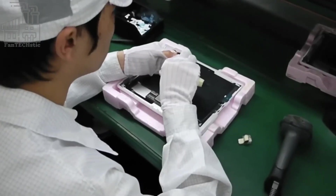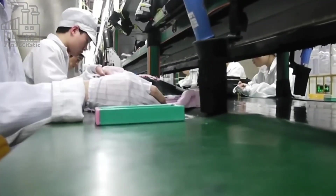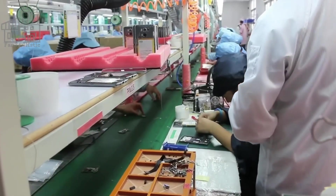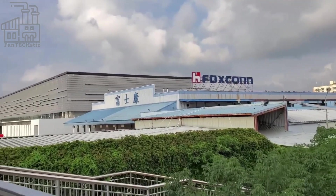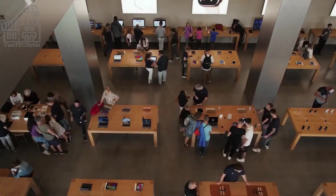These include the casing, screen, battery, microphone, compass, speaker, sensors, camera, microchips, and more. So how do Foxconn and Apple, by extension, come about all these different parts that make up the iPhone, and how are they built into the fancy rectangular structures we use for practically everything?